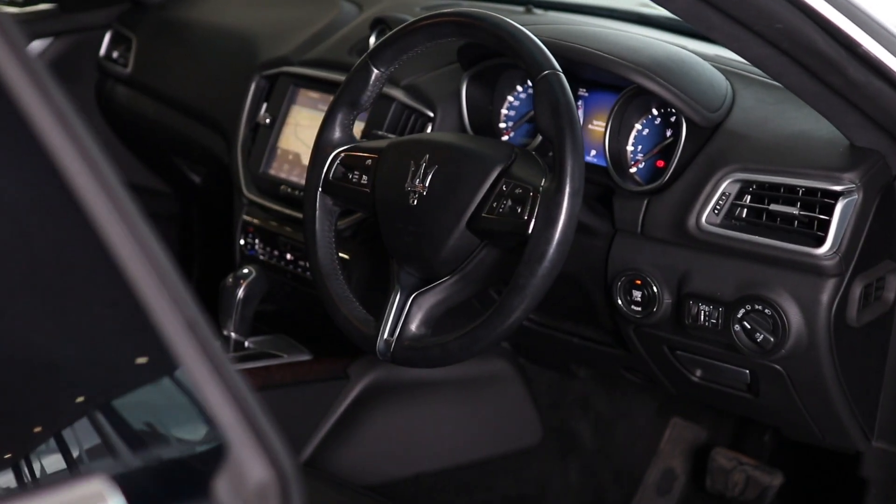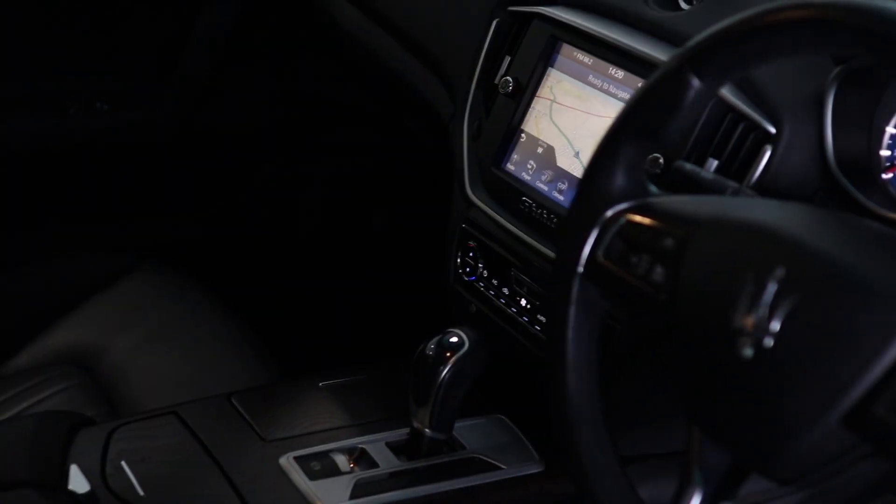If you would like a personalised video to look at this car in more detail, please select 'Request a Video'. We also offer test drives from your home or place of work.